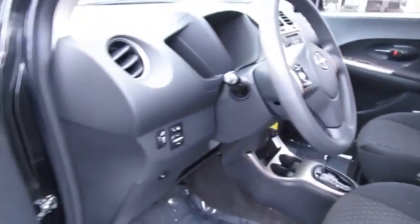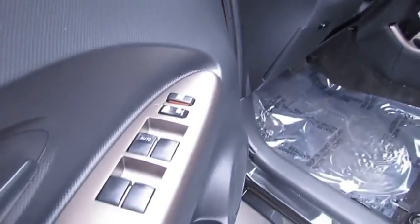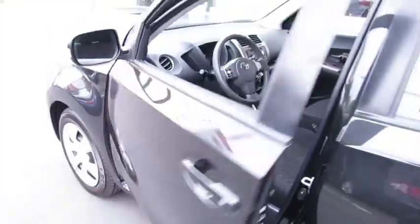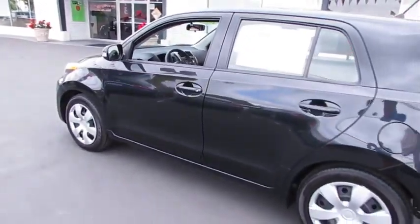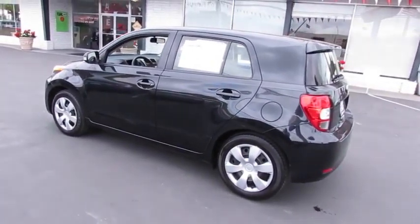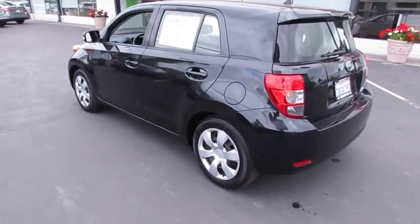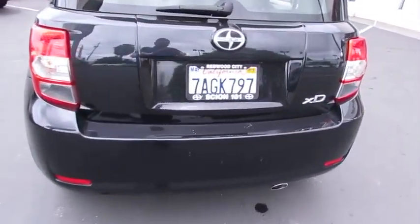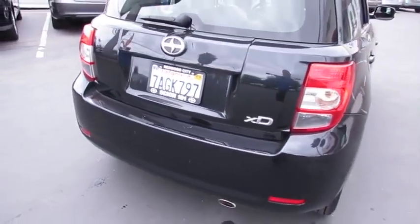Driver airbag, cruise control, FWD, AM-FM stereo radio, premium sound system, child safety locks, MP3 player, CD player, bucket seats, power door locks, passenger airbag, power windows, HD radio. This vehicle is Carfax certified one owner and qualifies for Carfax buyback guarantee.